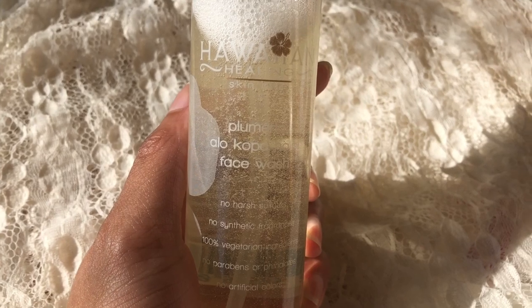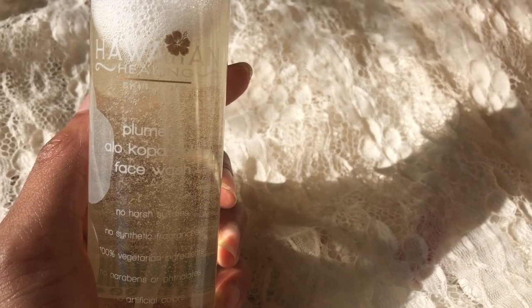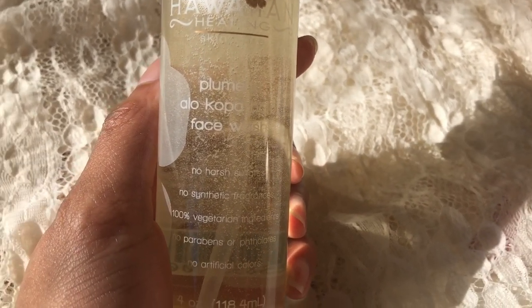The Plumeria a la Copa Huloi face wash was super gentle. I have sensitive skin, so this is great. I also love that it didn't strip my face of any of my natural oils.